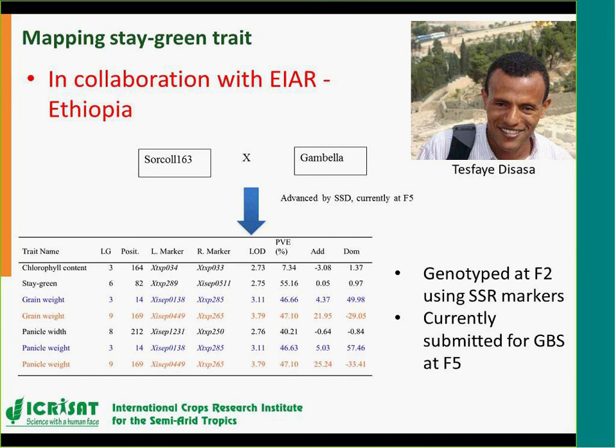A final sorghum project was done in collaboration with the Ethiopian Institute for Agricultural Research by Tessai, who identified a new source of stay-green material in Ethiopia. He crossed it with the popular variety Gambella, and at F2 — where segregation is visible — he came and did SSR genotyping here. Though stay green is a quantitative trait and F2 is too early for definitive QTL analysis, he was able to do an initial analysis. We observed that whatever was linked to grain weight was also linked to panicle weight, giving us confidence that this was a good population.